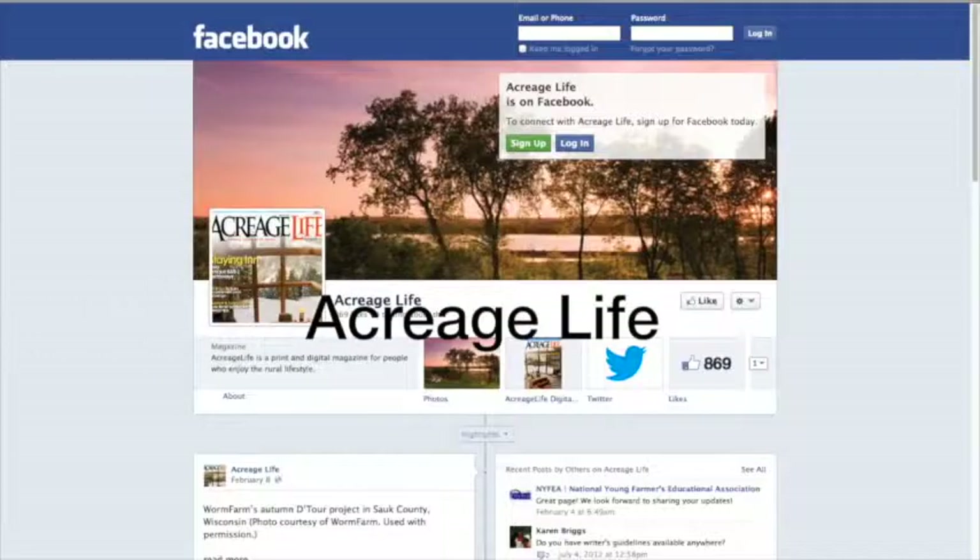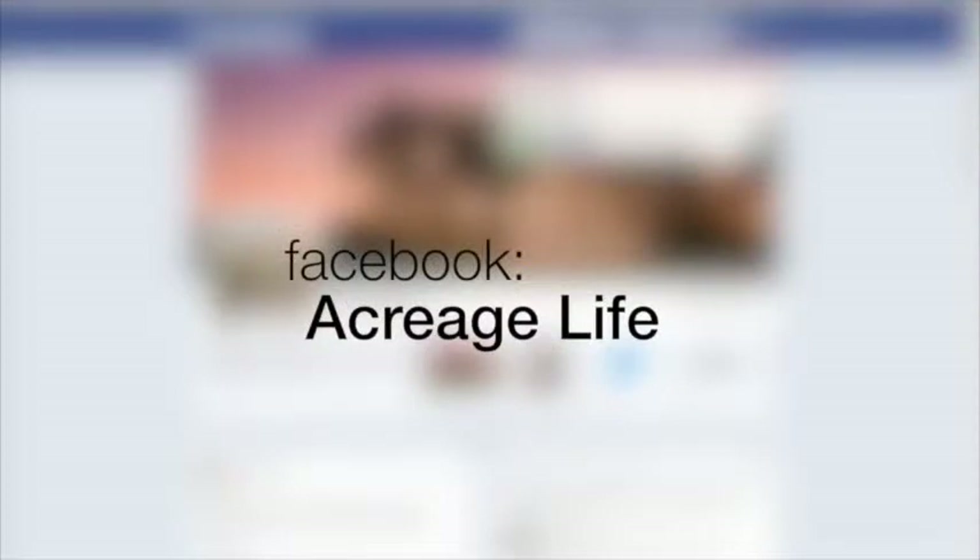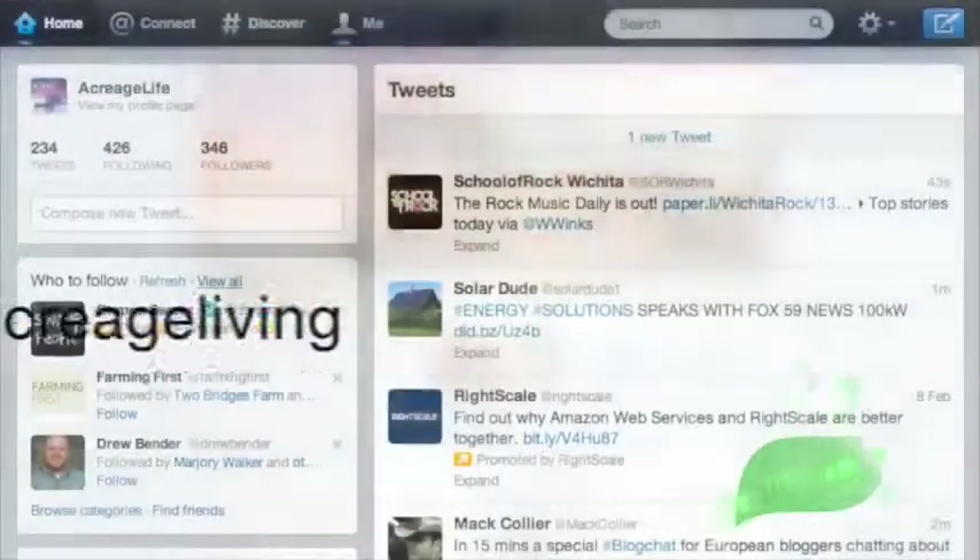We hope you enjoy the May issue of Acreage Life. When you're done reading, remember to check us out on Facebook and follow us on Twitter. From all of us at Acreage Life, thanks!